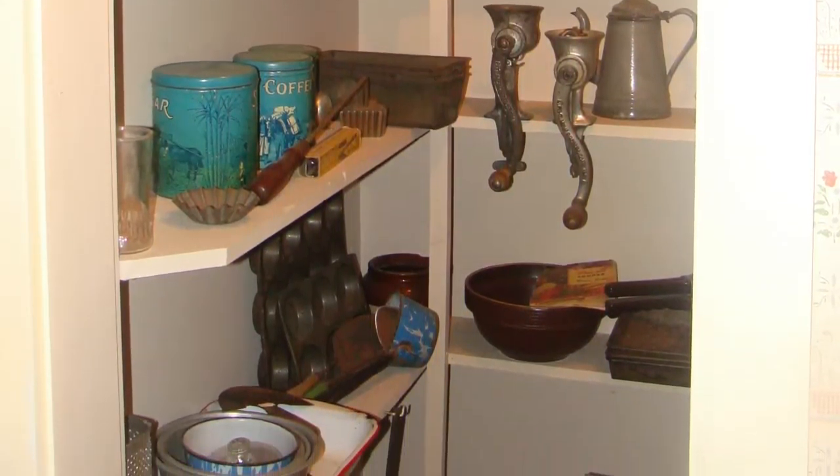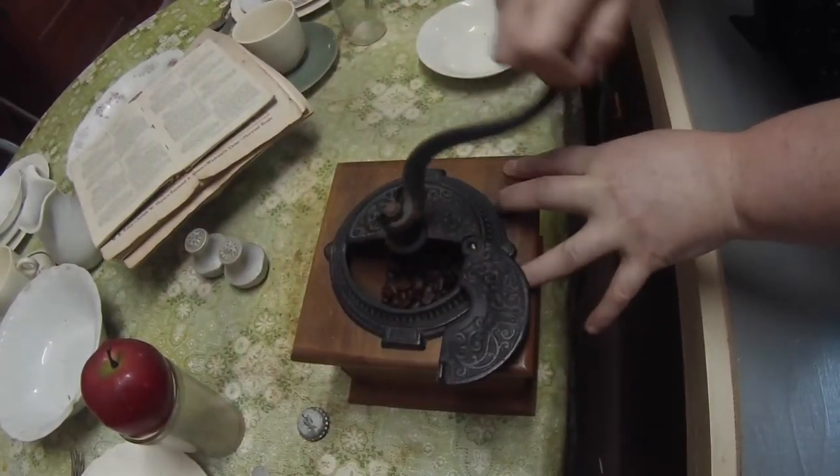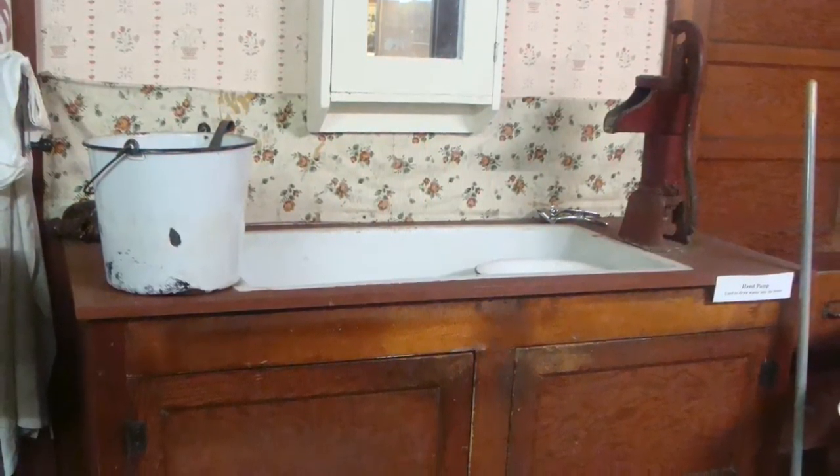There is a telephone in this 1920s kitchen because many farm homes had telephones long before they had electricity. Cupboard space in the kitchen is provided by a Hoosier cabinet, which is a style of furnishing that was very popular in the early 20th century.